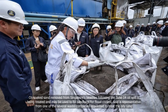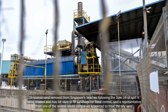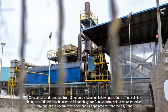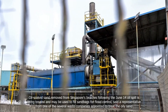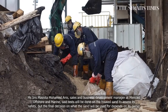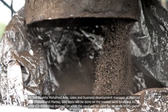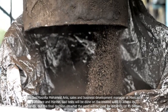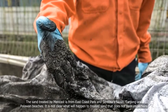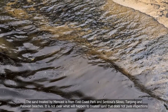Oil-soaked sand removed from Singapore's beaches following the June 14 oil spill is being treated and may be used to fill sandbags for flood control, said a representative from one of the several waste companies appointed to treat the oily sand. Ms. Ernie Mosnita Mohamed-Anise, sales and business development manager at Mencast Offshore and Marine, said tests will be done on the treated sand to assess its safety, but the final decision depends on its owner. The sand treated by Mencast is from East Coast Park, Sentosa-Siloso, Tanjong, and Palawan beaches.